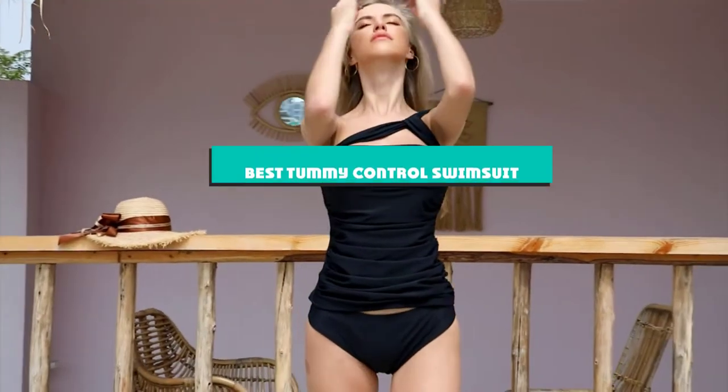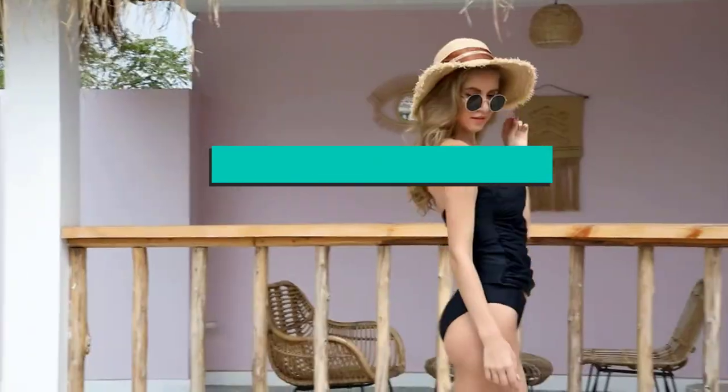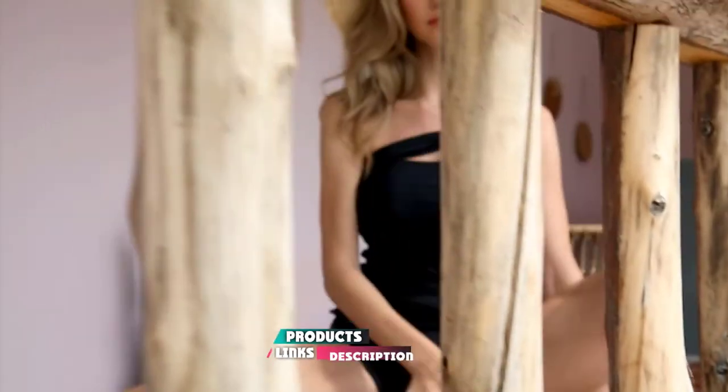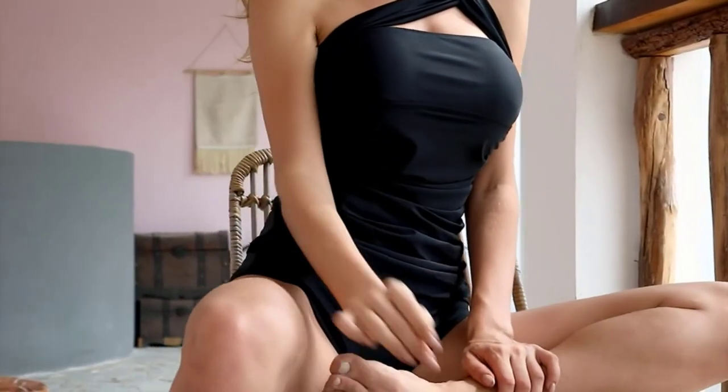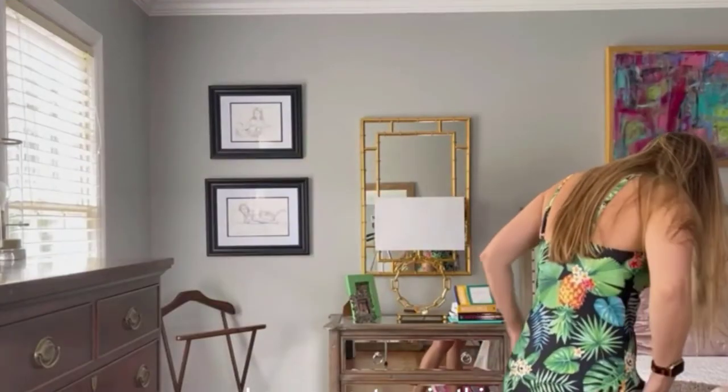If you're looking for the best tummy control swimsuit, here's a list you must see. We made this list based on our personal preference and sorted it based on their features, prices, quality, durability, and reputation of the manufacturers and customer feedback. We've also included options for every type of customer. So let's get started.